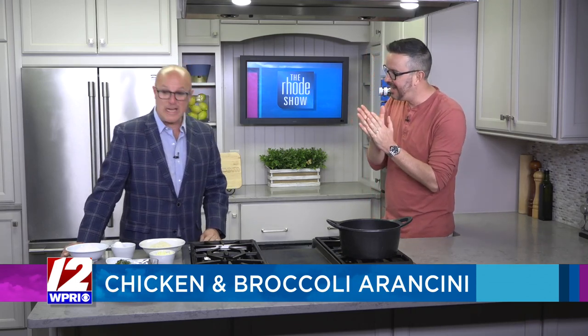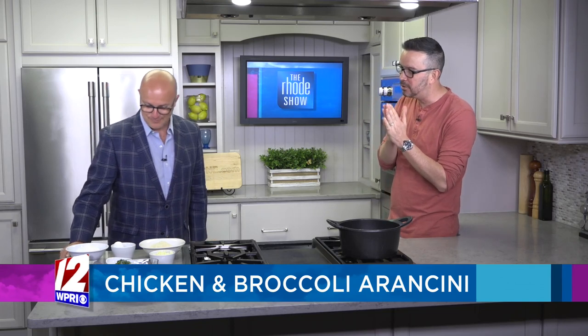Chicken and broccoli is on the menu, too. Yes, little arancinis. Arancinis. That sounds nice. Little fried risotto balls. Sounds good. I love this dish. I love arancini in general because it's very versatile.